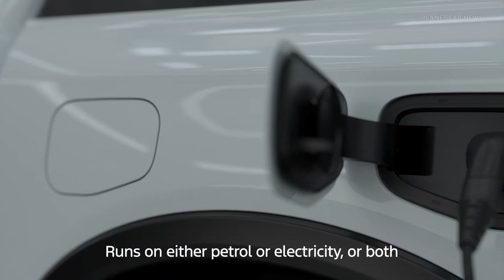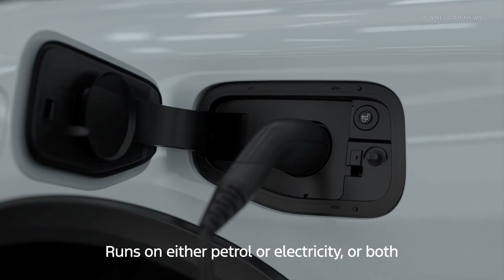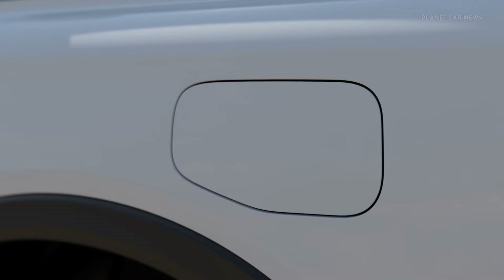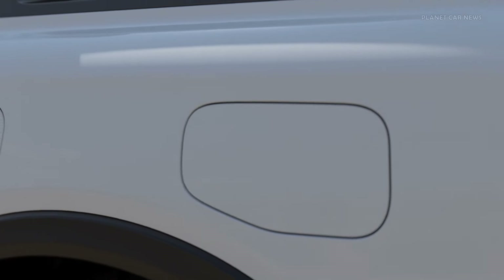With its petrol-electric powertrain, advanced four-wheel drive system and intelligent drive modes, Ranger P-HEV lets you explore far and wide with confidence.